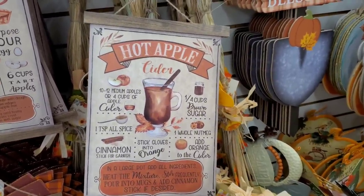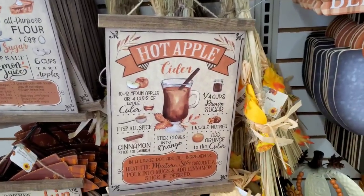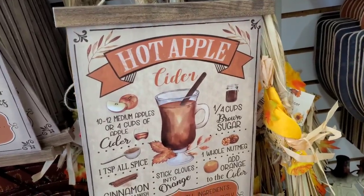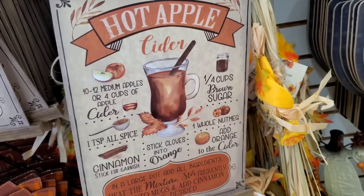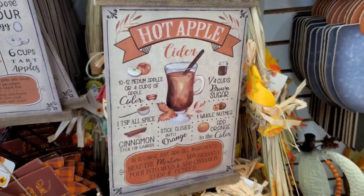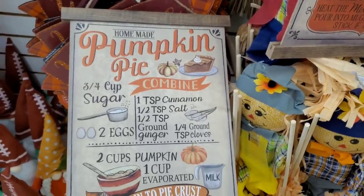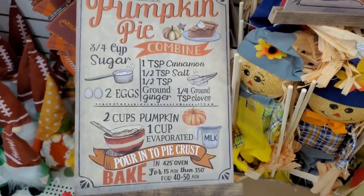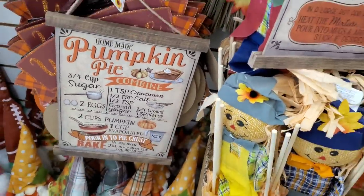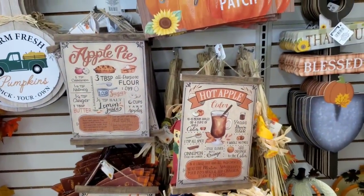The hot apple cider recipe looks delicious — brown sugar, nutmeg, orange, cloves. I think I might really try this! Then we have pumpkin pie — also a recipe: 'Pour into pie crust.' These are really super incredibly gorgeous. You could just put these on your kitchen cabinets and call it a day — you've decorated for the holidays.